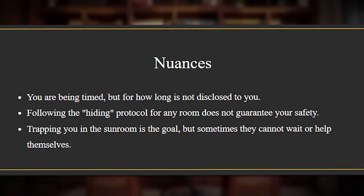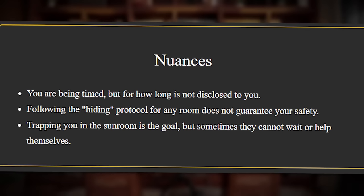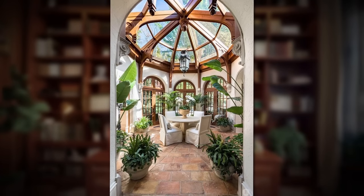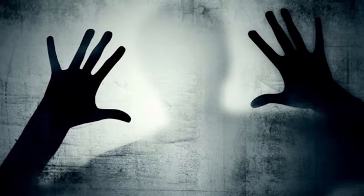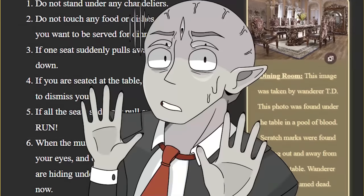The last section of the level is titled 'nuances,' and it says: you are being timed, but for how long is not disclosed to you. Following the hiding protocol for any room does not guarantee your safety. And finally, trapping you in the sunroom is the goal, but sometimes they cannot wait or help themselves. So that pretty much tells you that you're in serious trouble if you get sent to this level, because even the protocols might not help you.